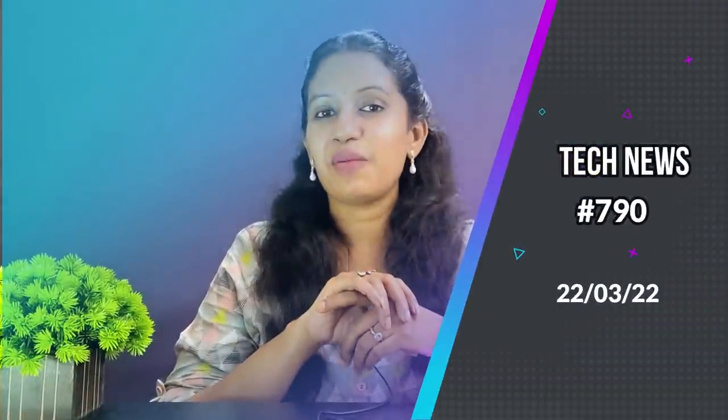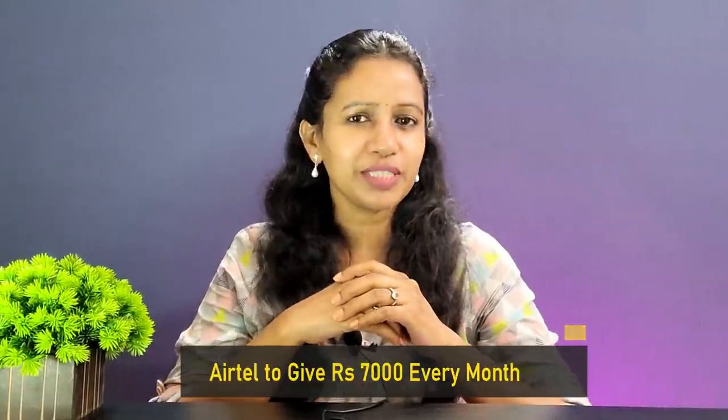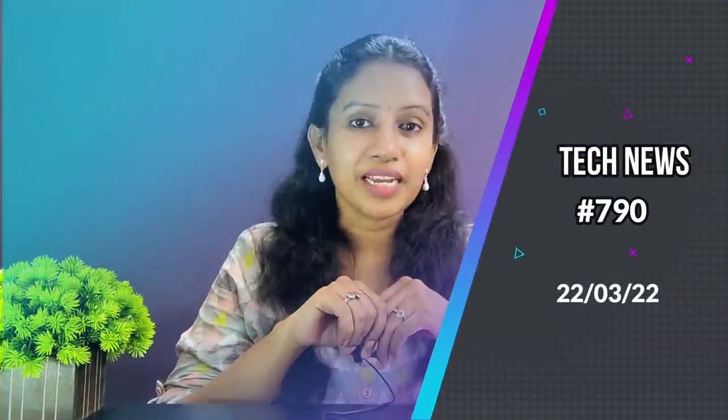Hello everyone, welcome to a very happy weekend. This is an exciting update. Who knows about the details? The POCO X4 Pro has a launch date, the Samsung M53 has complete specs, and the tech news is 790. You can check the details in the description below and in this channel. My name is Vana. This is a technical channel.